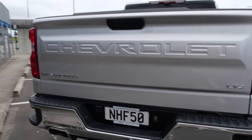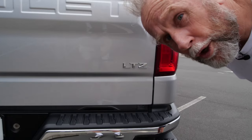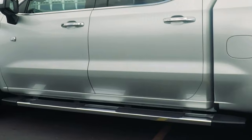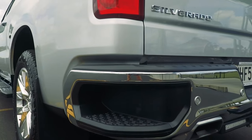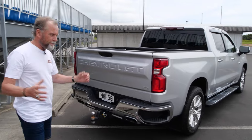The LTZ badge really means chrome. Door handles, side steps, wheels, grills, mirror caps, the rear bumper, the badging — everything is a bit glitzy.